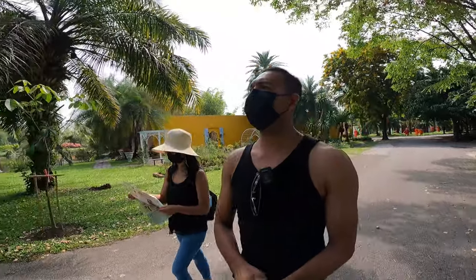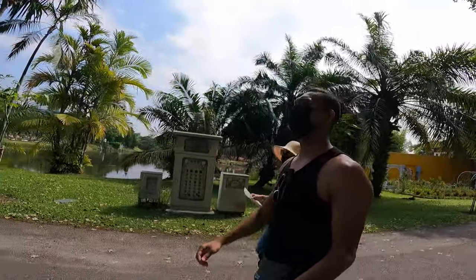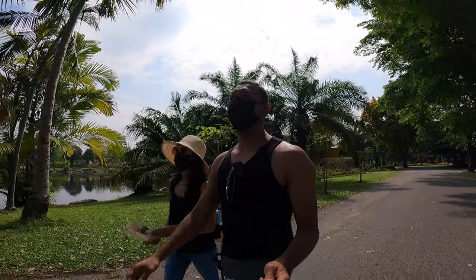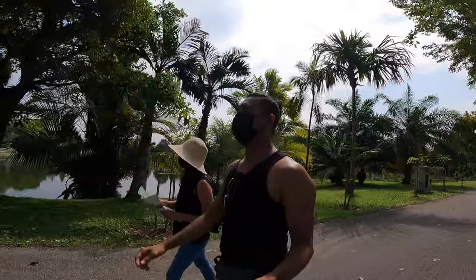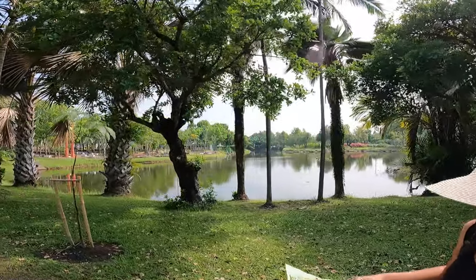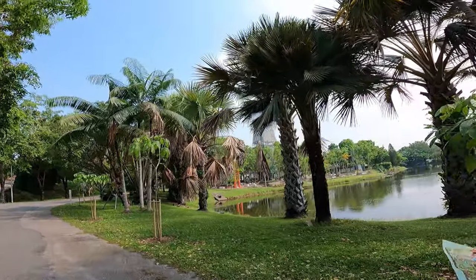It seems like they have two big ponds — like lakes. One on the right side and one on my left side over there. Overall this park is beautiful and well taken care of. They seem to have so many employees assigned to different areas — cleaning, watering the plants, planting more plants. It has to be well kept — it's the royal park. I don't think we're gonna cover the whole place because it's a really big area.